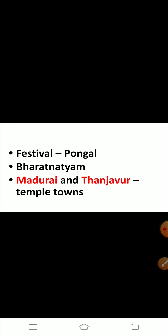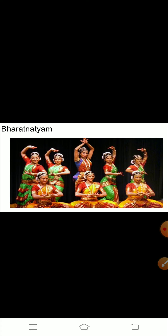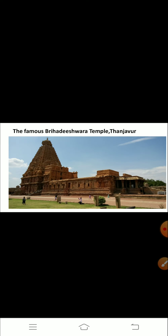The main festival celebrated here is Pongal. Bharatanatyam is the most popular dance form of Tamil Nadu. Tamil Nadu is famous for its temples — there are many temples here. Madurai and Tanjavur are famous temple towns. The famous Meenakshi Temple is at Madurai and the Brihadishwara Temple is at Tanjavur.